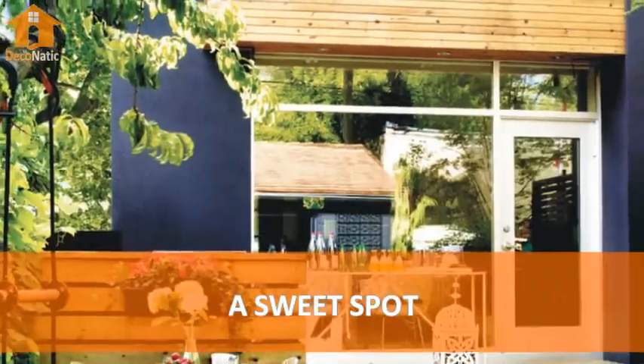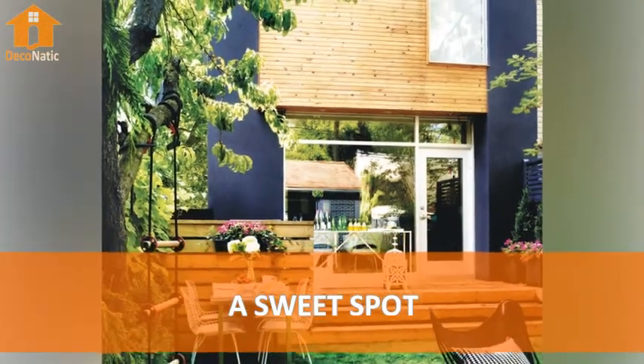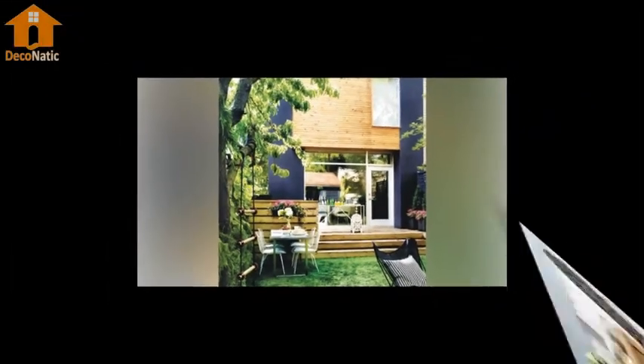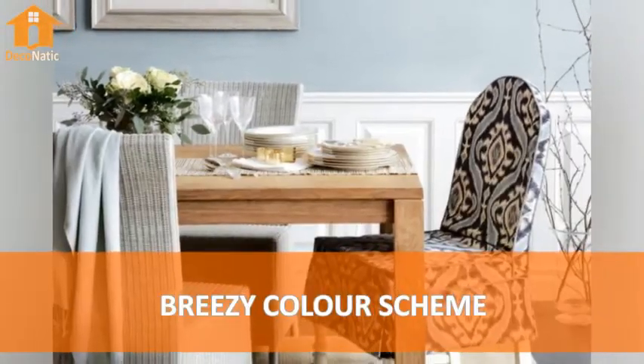Number 1: A Sweet Spot. Number 2: Rizy Color Scheme.